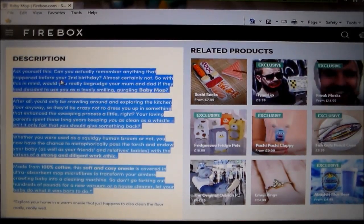I'm going to read the description of the Baby Mop to you. Ask yourself this: can you actually remember anything that happened before your second birthday? Almost certainly not. So with this in mind, would you really begrudge your mom and dad if they had decided to use you as a lovely, smiling, gurgling baby mop? After all, you'd only be crawling around and exploring the kitchen floor anyway.